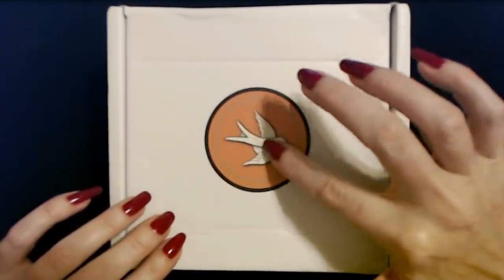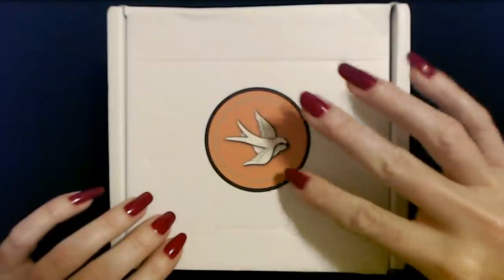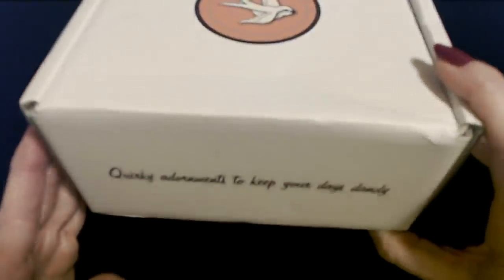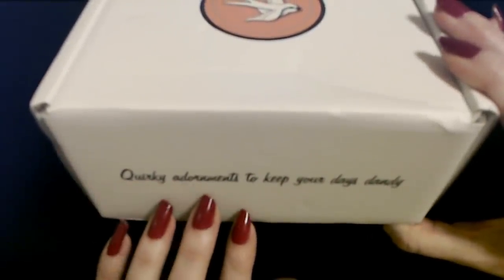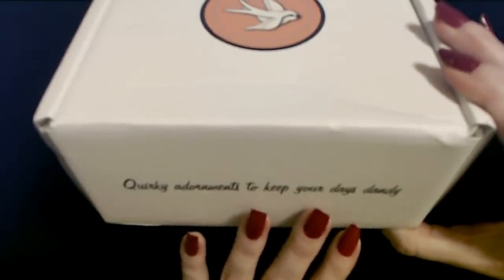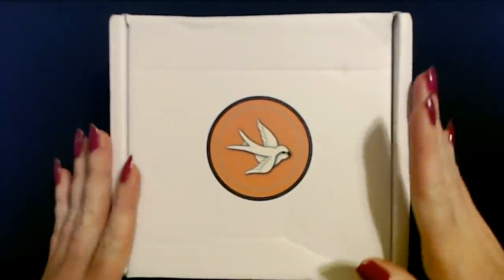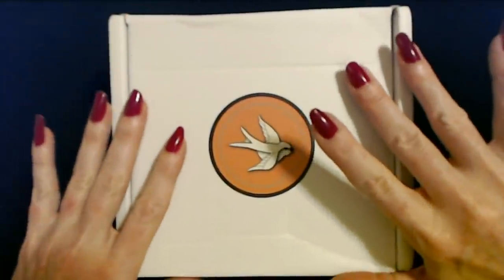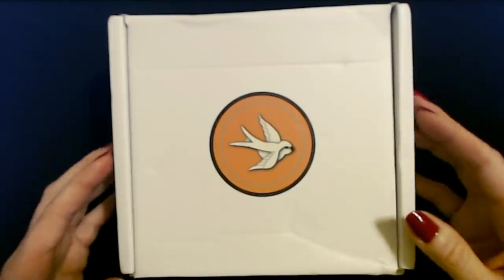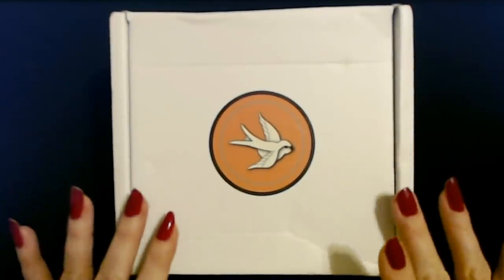There's a pretty little picture on there — I believe that's a swallow, I could be wrong. It's just this cute little box and it has some writing on it. It says, 'quirky adornments to keep your days dandy.' So cool. You can see it's just a little square box with this smooth material on the outside. Very nice.